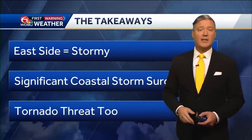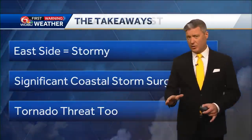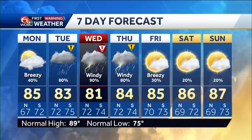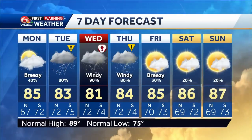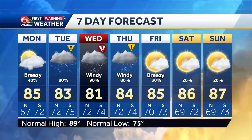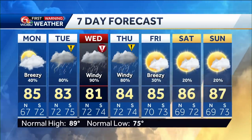Unfortunately, being on the east side of the storm, we also have a tornado threat. So we are going to upgrade to a WDSU First Warning Weather Alert Day for Wednesday, knowing the storm will be right on our doorstep. We will continue to monitor and track the exact path it will take. But regardless of where it goes, we will still have all the impacts I just discussed.